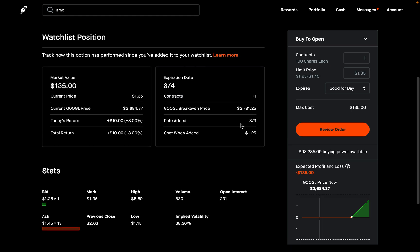Let's go through the details together. On the right: 'cost when added' is $125 — this tells you how much this option was worth at the exact time you added it to your watch list. When I added this, it was $125. It also tells you what date you added it — I added this on March 3rd, which was today. It gives the break-even price for the option, the number of contracts (I have one), and the expiration date, which is March 4th — tomorrow. On the left: market value is how much this option is currently worth, which is $135.